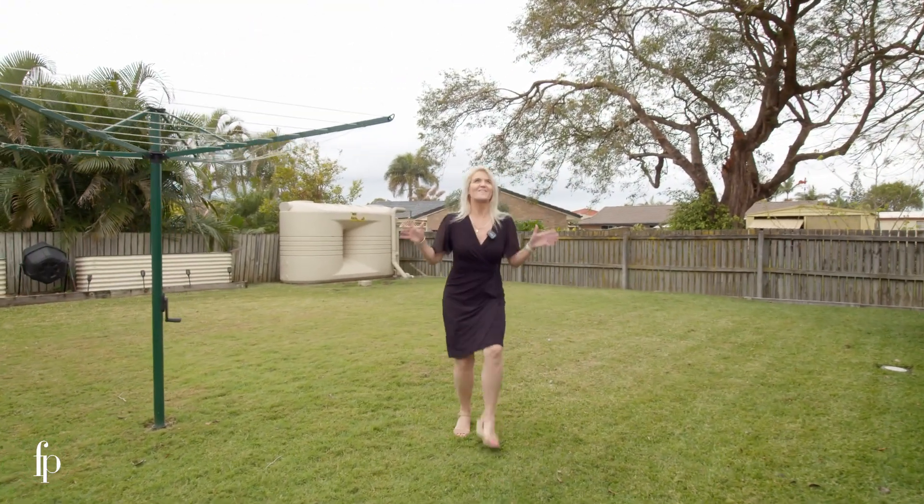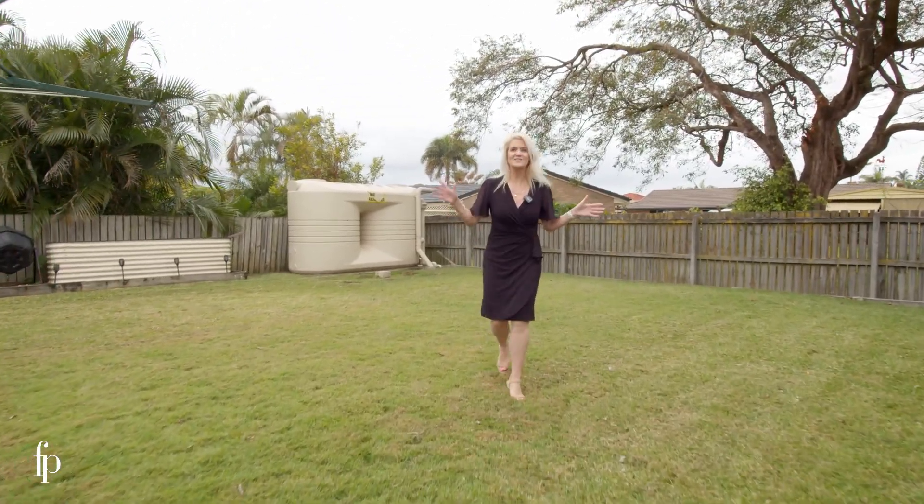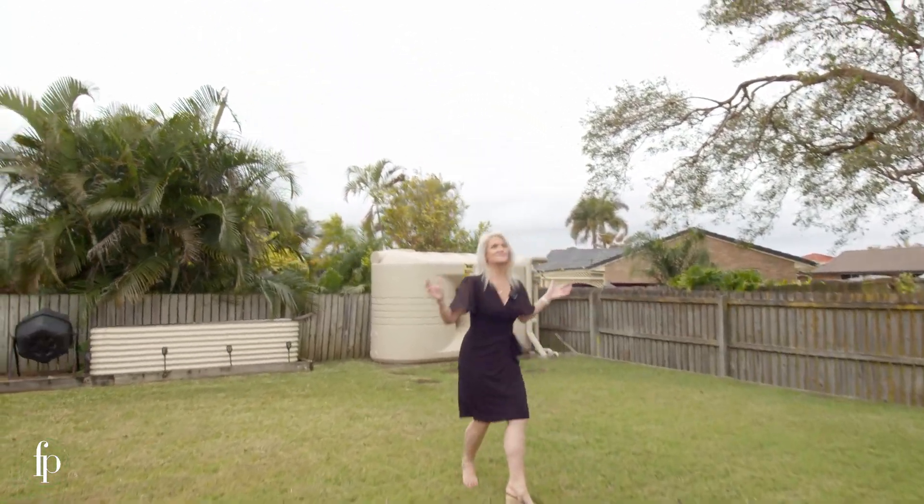Can you believe the size of this yard? 479 square metre block? It's just perfect!